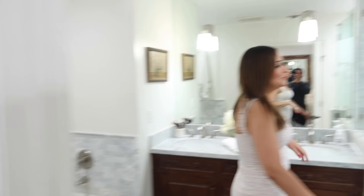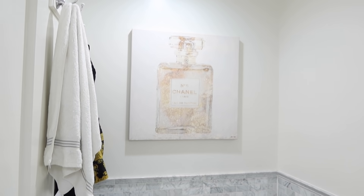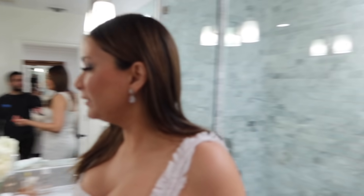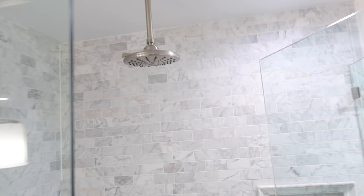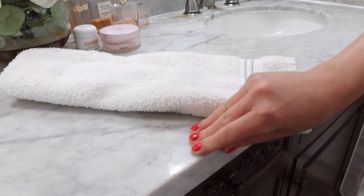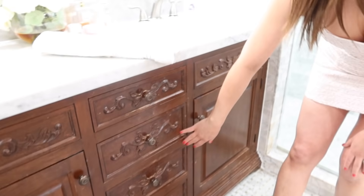Now we're going to see my master bathroom. I love this bathroom so much — again it has the same theme of white. We have subway tiles here that are white with gray. I have a gorgeous bathtub and I love taking baths — it's so essential that I always have a bath. I have a beautiful shower with an overhead shower that has amazing pressure. Everything matches — the same continuity of white marble throughout, and look at all the detail on the wood, same as the rest of the house.